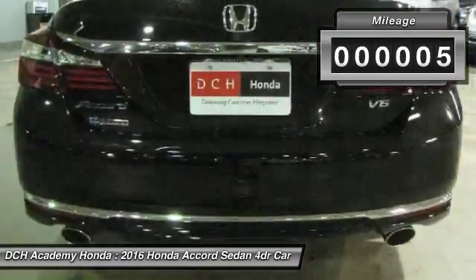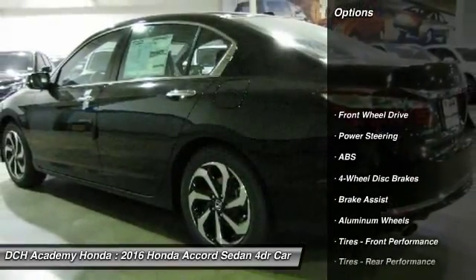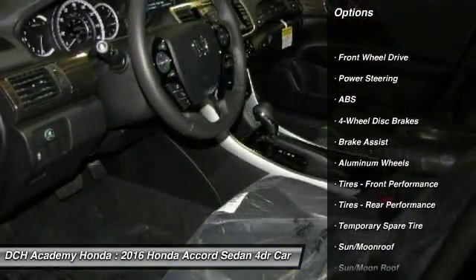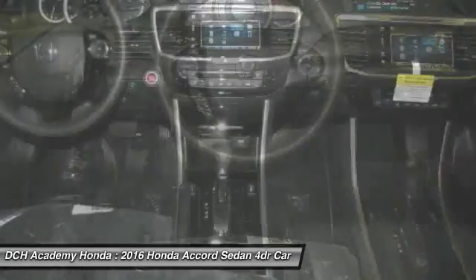This vehicle has less than 100 miles. Here are some of this vehicle's great options: anti-lock braking system, keyless entry, power passenger seat, steering wheel audio controls, Bluetooth.